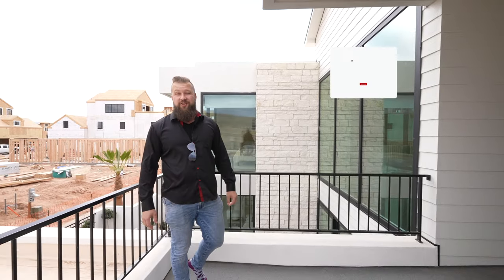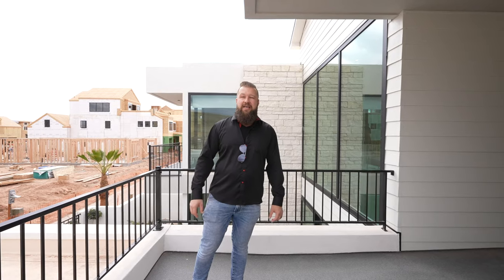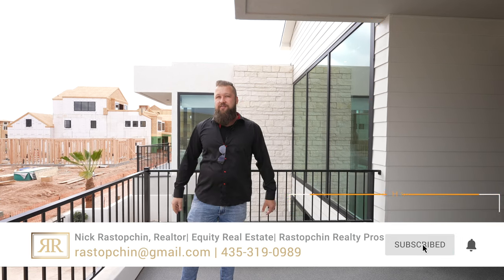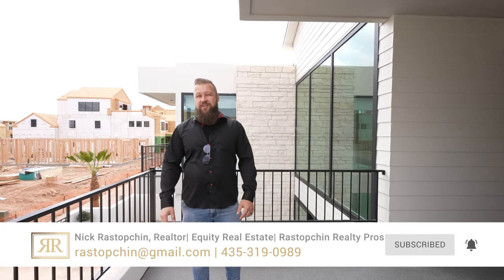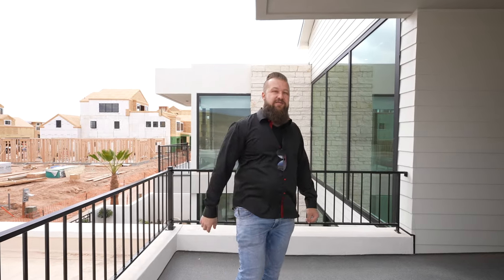Folks, thank you so much for tuning in to check out this video. If you liked it, give it a like. If you haven't subscribed yet, hit the subscribe button and the notification bell so you don't miss any of our future videos. There's also a playlist linked up here so you can access the rest of the Parade of Homes videos. If you're thinking about relocating to this area, please give me a call, shoot me a text, or email me — I would love to help you. We'll see you in the next one!